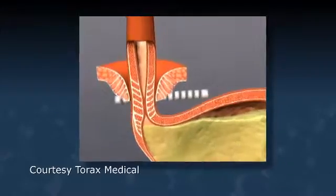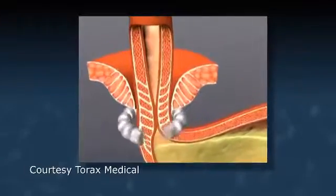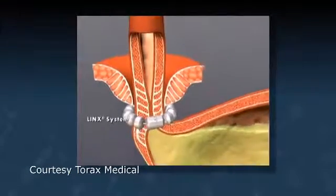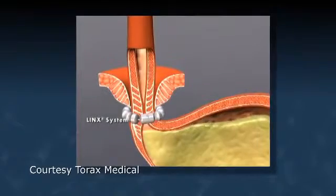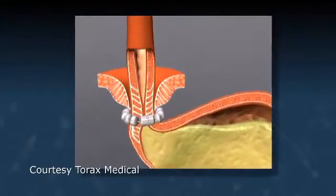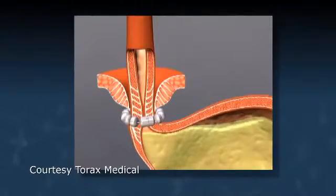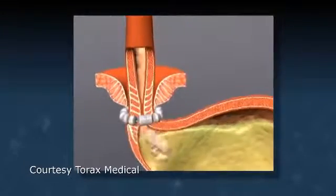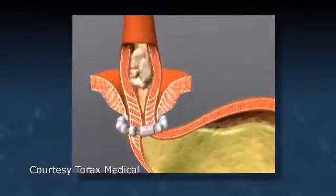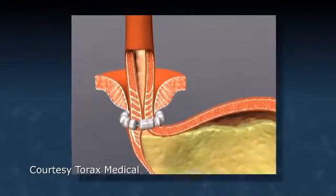The design is based on the ability of these magnets to open and close. When you are swallowing, these magnets can open and allow food and liquid to pass into your esophagus, but when you're digesting food, the beads remain closed, preventing the sphincter muscle from opening and preventing acid and food from going back up into your esophagus.